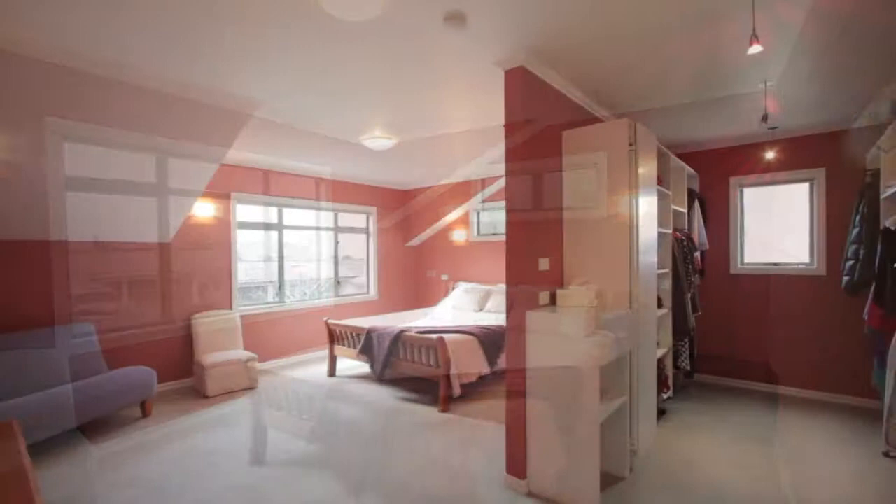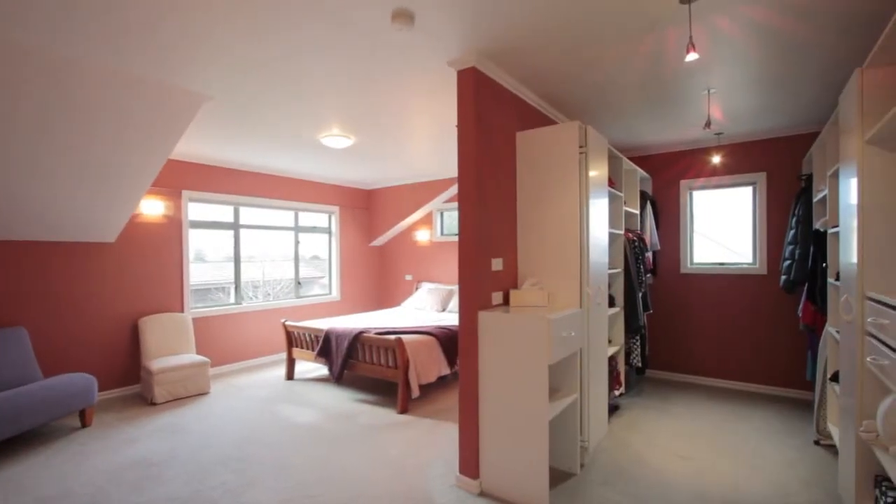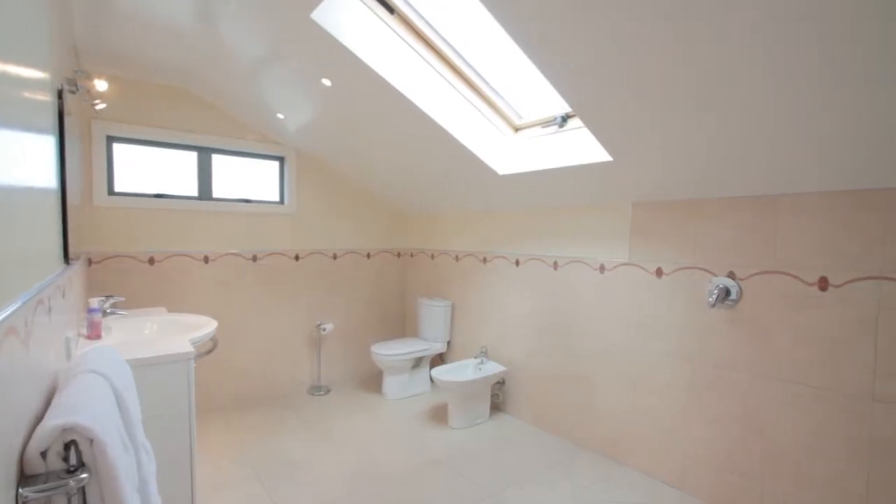You can spread out in this fabulous master bedroom. It is so spacious with an en suite and walk-in wardrobe.